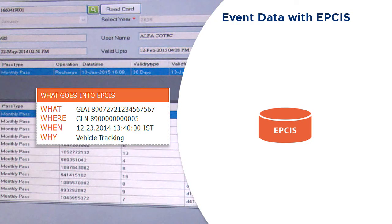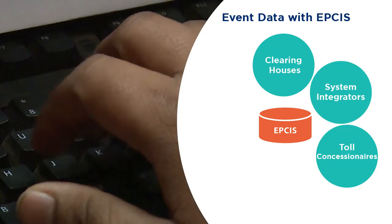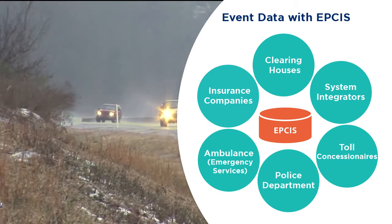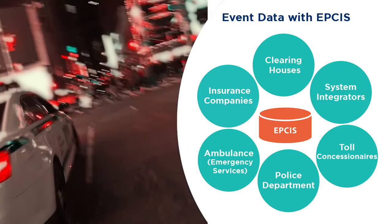GS1's Electronic Product Code information sharing, or EPICS, standards can also be leveraged between databases among various stakeholders like clearing houses, system integrators, toll concessionaires, police, ambulances, and insurance companies, to share important information such as road accidents, monitoring the movement of regular traffic patterns, and stolen vehicles.